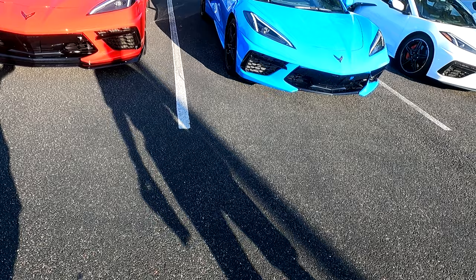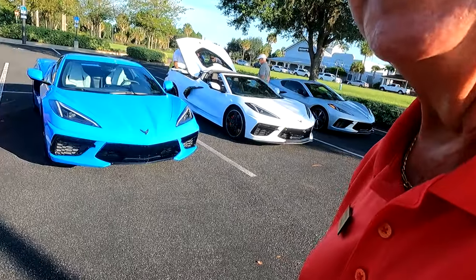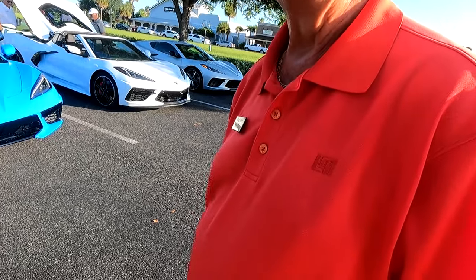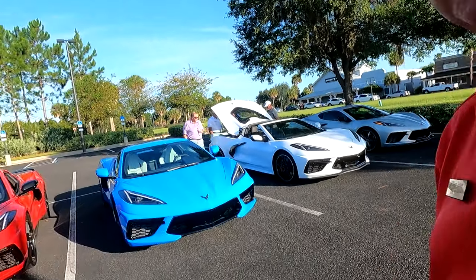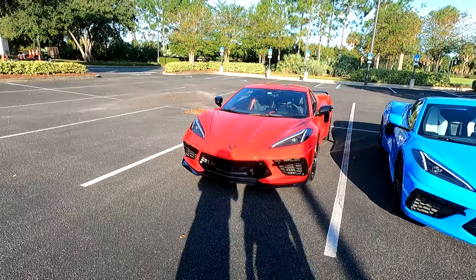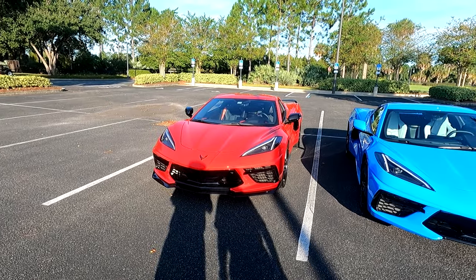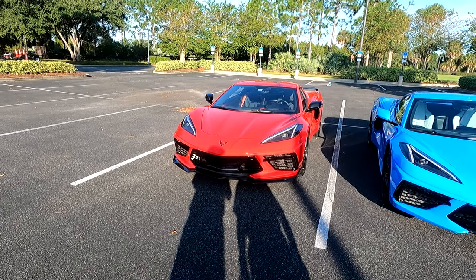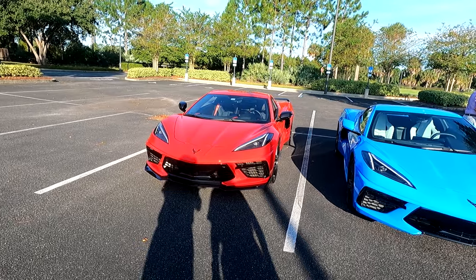We are with Tom — hi Tom, nice to see you here at the first C8 meet-and-greet. You've got a beautiful red Corvette over here. He was the first one in the club to get it — about a year and a half ago. I hear there's something really special under the back hatch. Can we take a look?